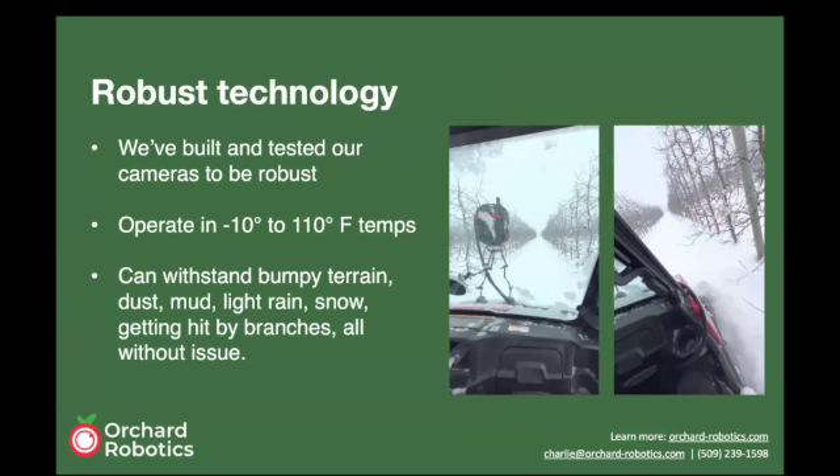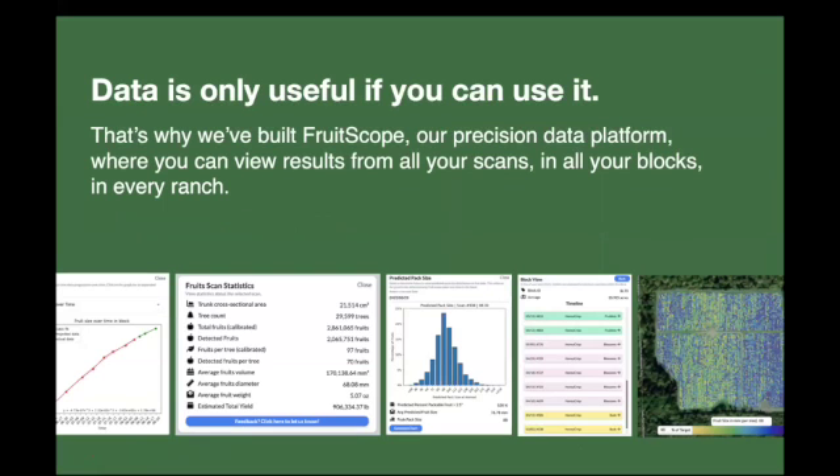One thing I wanted to stress from this season is that we were able to make our technology pretty robust. Over these past 10 months, the cameras have faced everything from really cold to really hot temperatures and a variety of weather conditions — wildfires, heat waves, rain, and snow — as well as being driven through orchards, going over bumps, and getting hit by branches, all without a major issue.